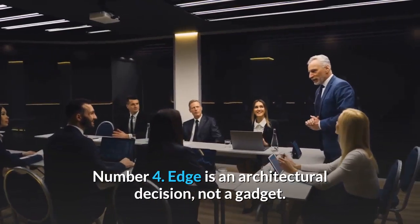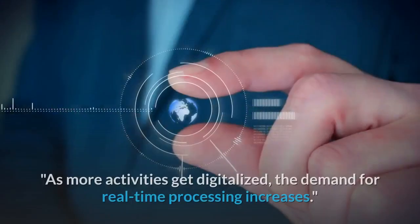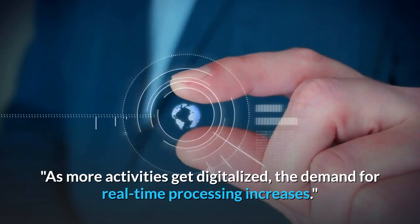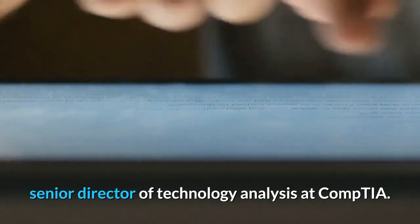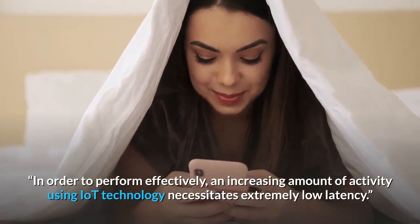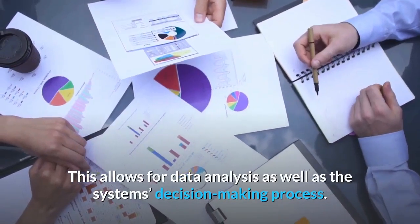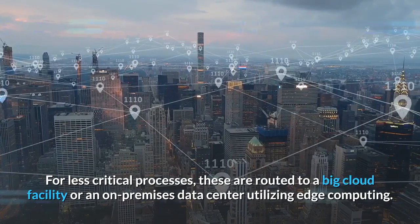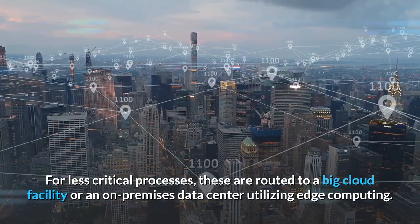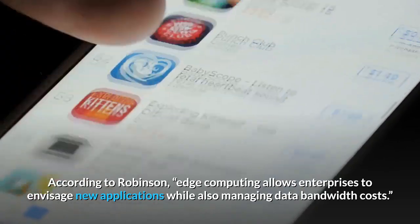Number 4: Edge is an architectural decision, not a gadget. Moving computers and storage to the network's edge improves communication. As more activities get digitized, the demand for real-time processing increases, says Seth Robinson, Senior Director of Technology Analysis at CompTIA. An increasing amount of activity using IoT technology necessitates extremely low latency, allowing for data analysis as well as the system's decision-making process. For less critical processes, these are routed to a big cloud facility or an on-premises data center. Edge computing allows enterprises to envisage new applications while also managing data bandwidth costs.